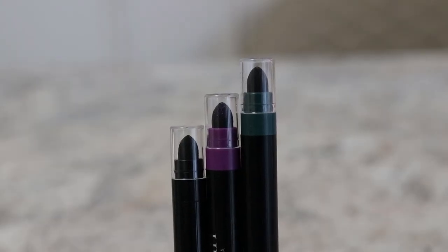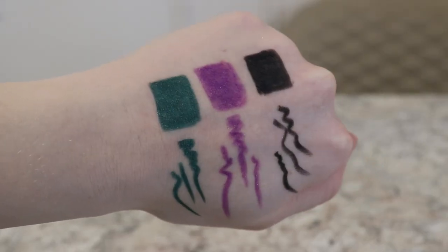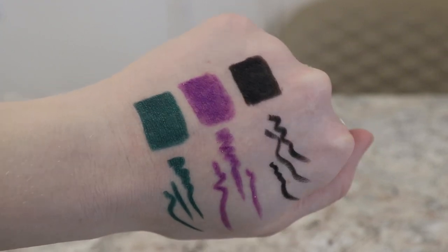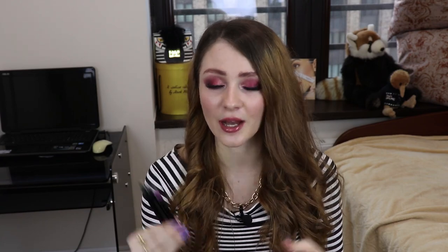Продолжая тему глаз, хочу безумно похвалить карандаши. У меня здесь три штуки: черный, зеленый и фиолетовый. С одной стороны у данного карандаша грифель, с другой — жопка, которой карандаш можно подтушевать. Если вынуть этот клопачок, здесь еще есть и точилка — просто прекрасное комбо! Великолепные карандаши. Они стоят чуть дороже, чем мне хотелось бы, но они действительно стоят каждой копейки. Это великолепные карандаши, мягчайшая, нежнейшая формула. Наносятся кремово, мягко, нежно. Они дают достаточно времени, чтобы растушевать карандаш и вывести тонкий кончик у стрелочки. Можно прорисовывать слизистую, прорисовывать стрелку — просто великолепны.